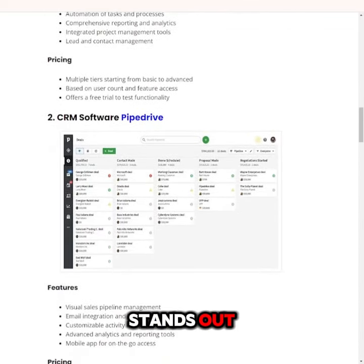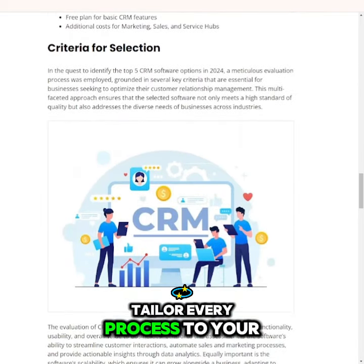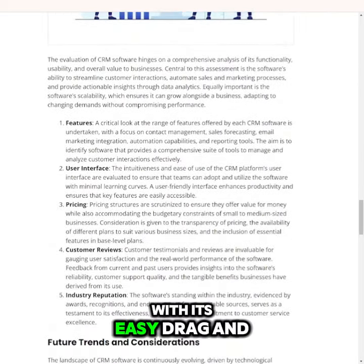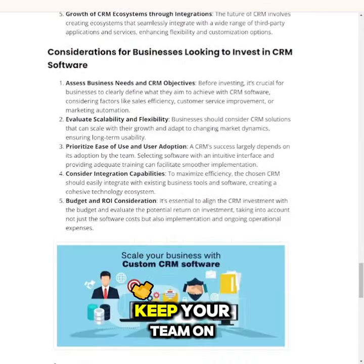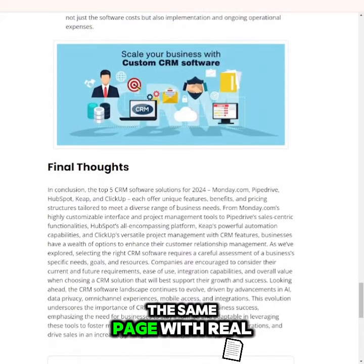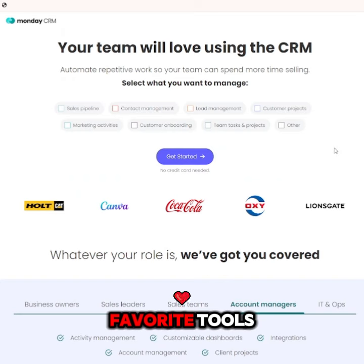Here's why Monday.com stands out. Customizable workflows: tailor every process to your business needs with its easy drag-and-drop interface. Collaboration friendly: keep your team on the same page with real-time updates and seamless integrations across your favorite tools.